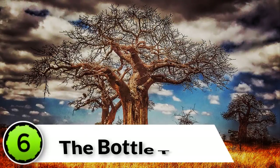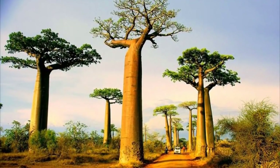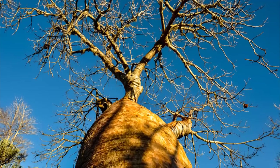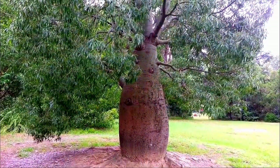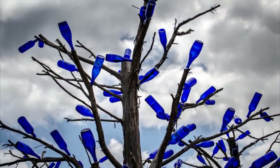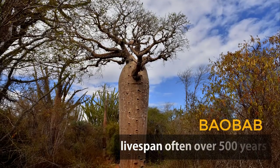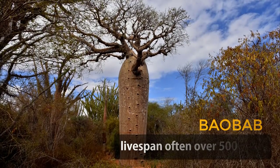The Bottle Tree. Baobab is the common name for a genus containing eight species of trees, native to Madagascar, mainland Africa, and Australia. Also known as the Bottle Tree, not only do they look like bottles, but the trees typically store around 300 liters of water. No wonder why they often live over 500 years.